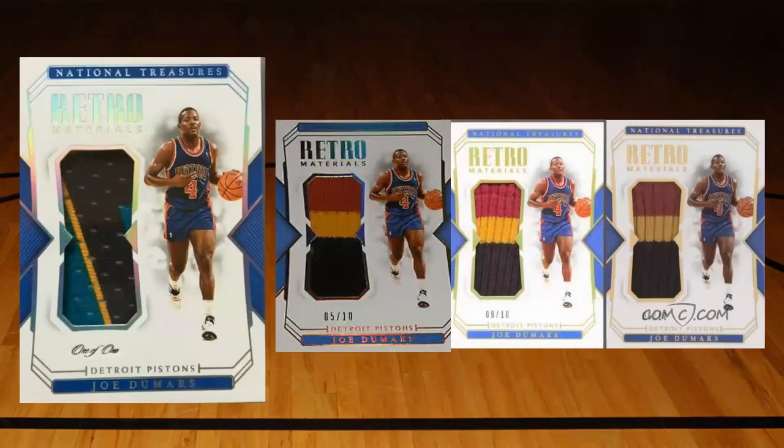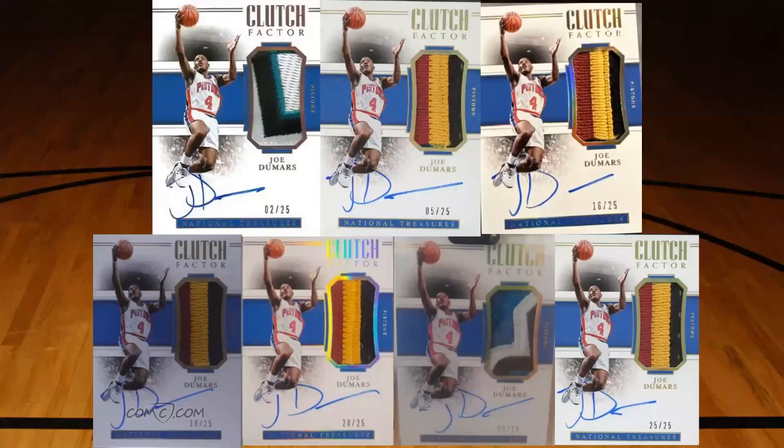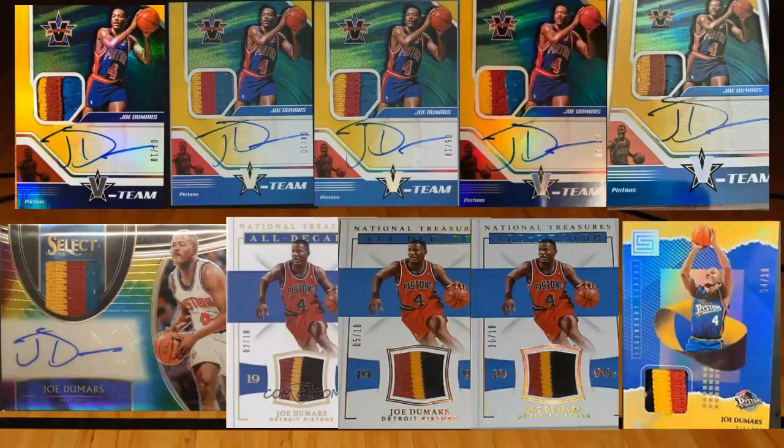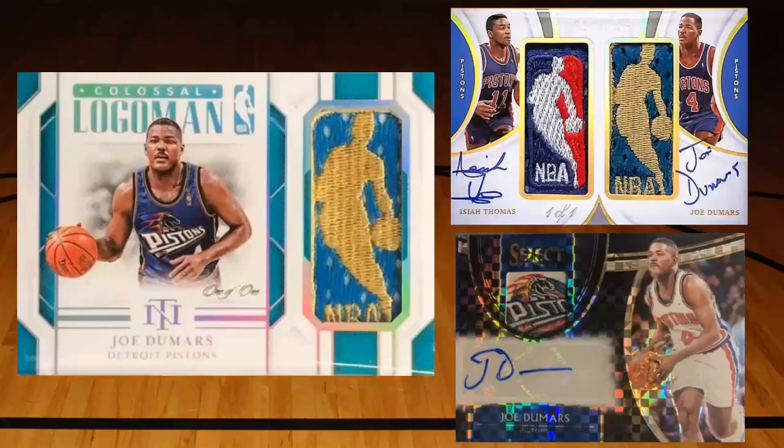We've got the Retro Material set, the Clutch Factor set - a lot of those numbered to 25, I found seven of them here with five looking pretty similar. We also had National Treasures Century Materials and National Treasures Treasured Threads. Then some of the less premium pieces ended up in products like Vanguard and Select. There's also National Treasures All Decade, a 2018 Status relic, and some premium relics still surfacing - including a Colossal logo man, a dual logo man from around 2020, and a tag from Select as well.